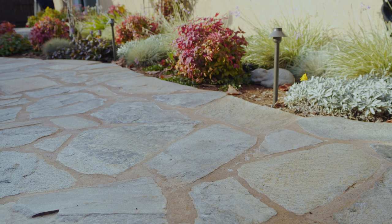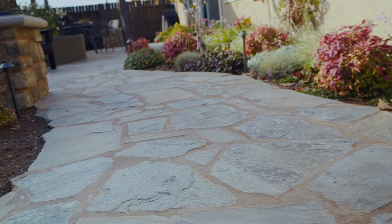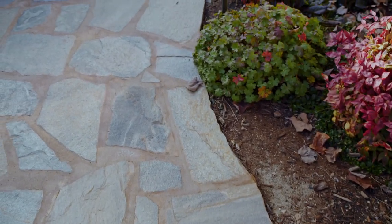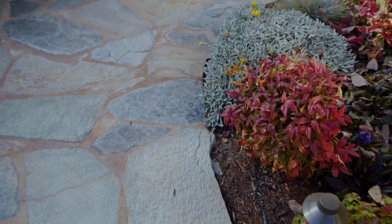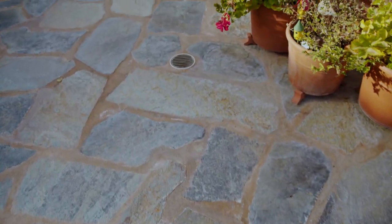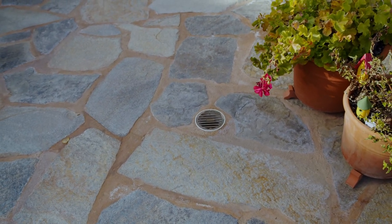We ended up paving this whole area with flagstone and used two types for a little color interest: Rocky Mountain Gold and Bokeh Canyon. Bokeh Canyon is more of a gray color and Rocky Mountain Gold provides color accents with different silver and gold tones. Another thing that really adds to it is we used a colored mortar that comes pre-mixed, and then we sealed it, which brings out the color in both the mortar and the stone itself.